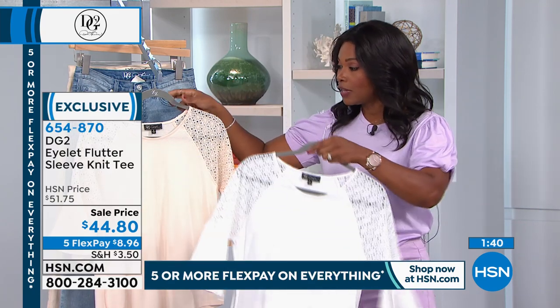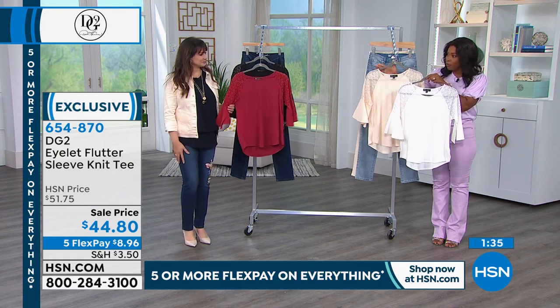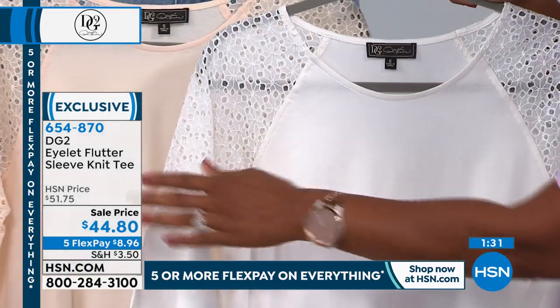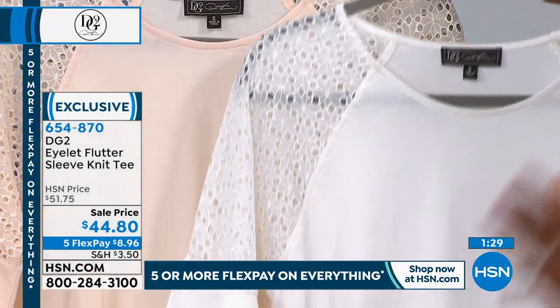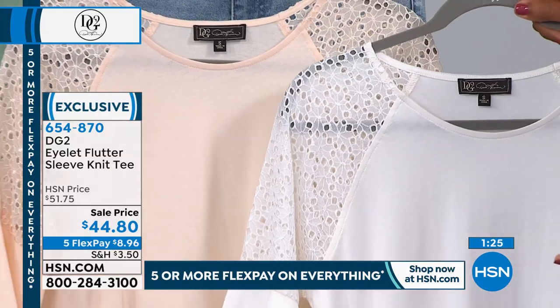If you want the eggshell, I'm going to put both of these next to each other — the eggshell is the most limited of the four, with only a few hundred left. White is going to be white, but eggshell is a little bit warmer. It's like crème brûlée.